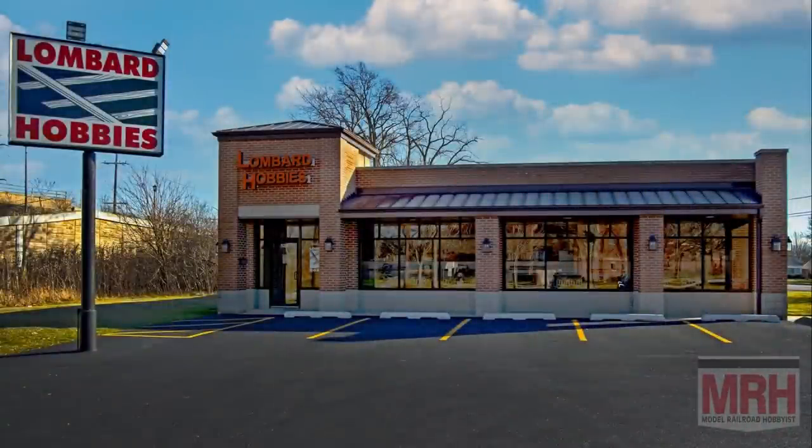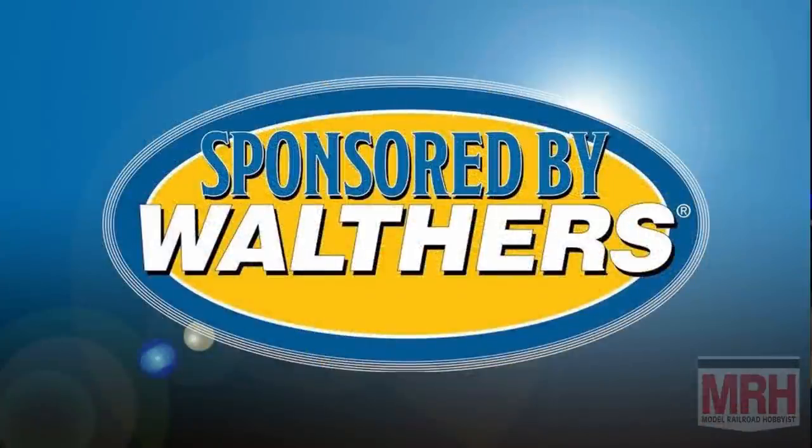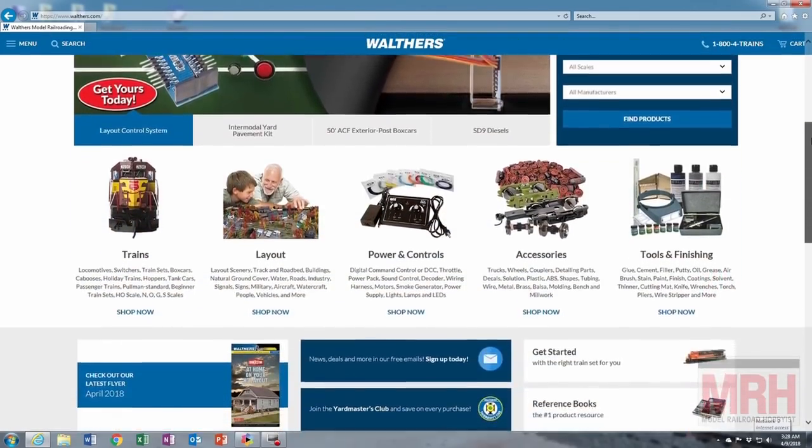The What's Neat Show is sponsored by Lombard Hobbies, your value hobby shop for over 40 years of modelers helping modelers. Big inventory, value pricing, fast shipping and great service. Additional support is provided by Walthers Trains — everything you need to build a great model railroad. Check out their website at Walthers.com.